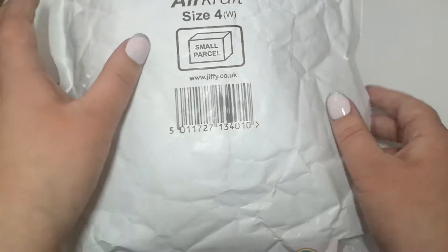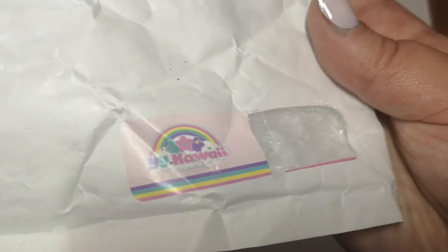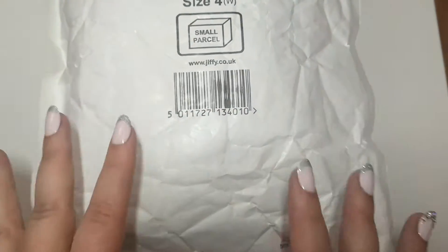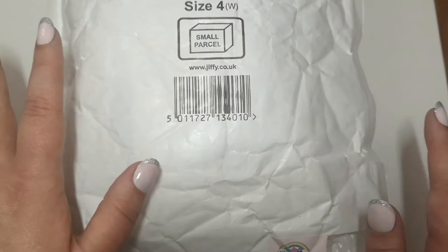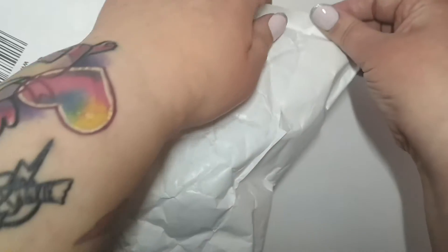Hello everyone, so today we are going to be opening up this package right here, which is from YY Kawaii. They stock so much Japanese specialities from anime and all that kind of stuff. I'm just so excited to get this open, so let's get into it.